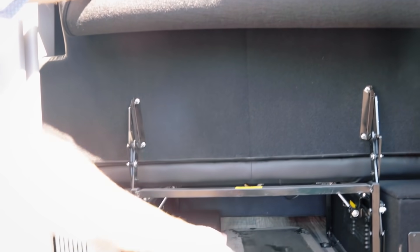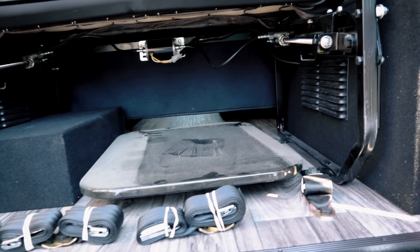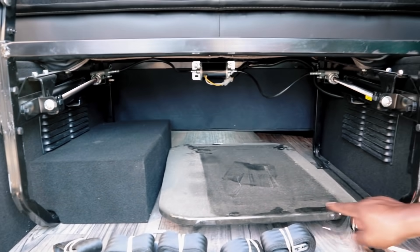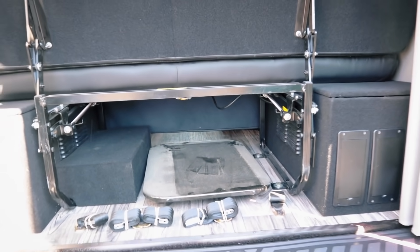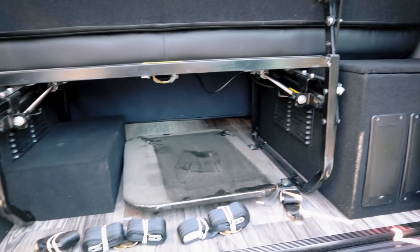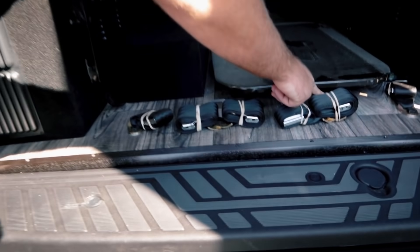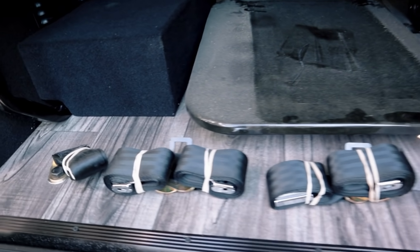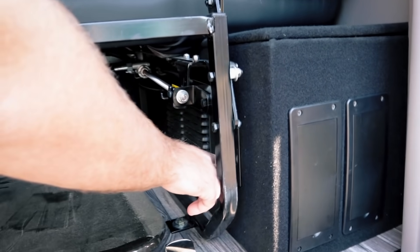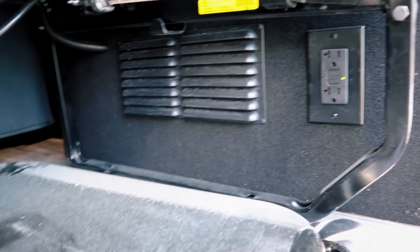In the rear there's pass-through storage with a little tabletop, and a three-belted rear sofa. You can do child seat tie-downs on each side. There's also a 110-volt outlet back here, so if you're working at the back you can plug things in.